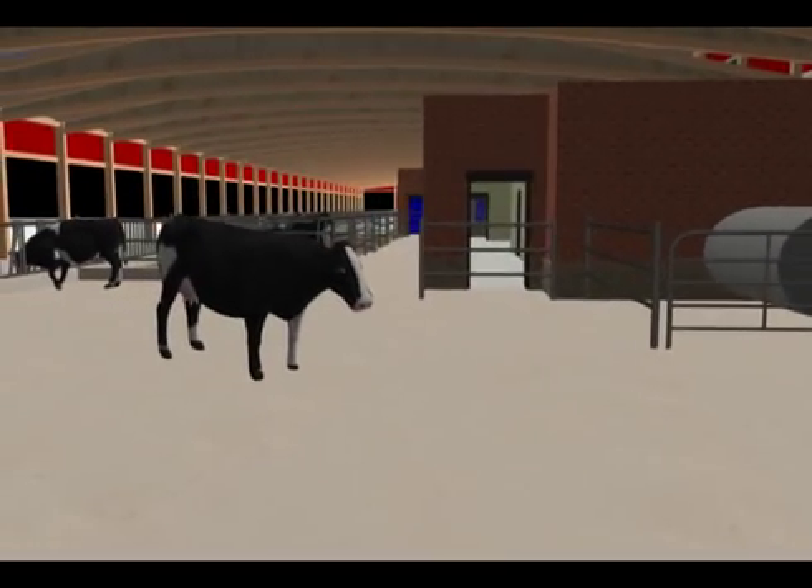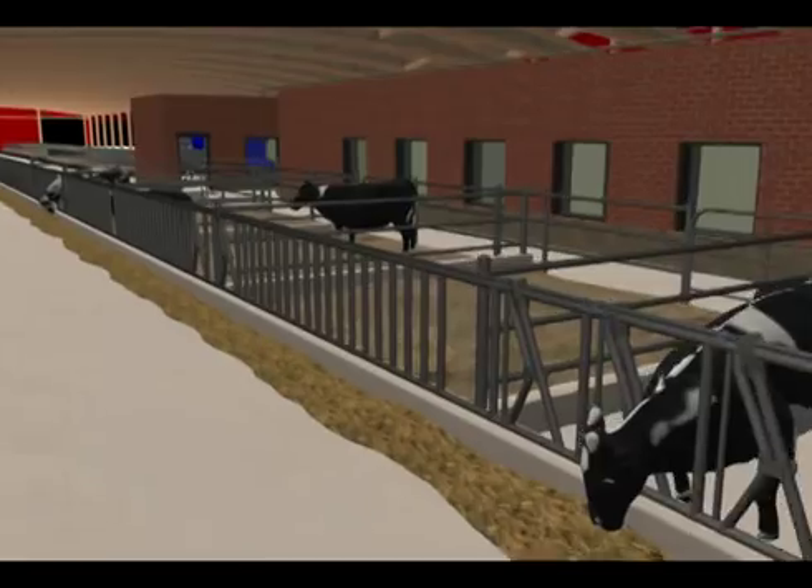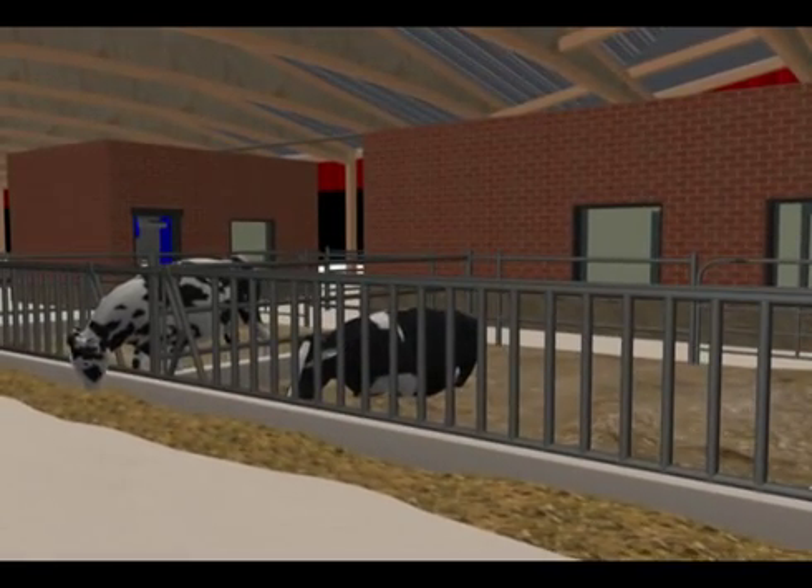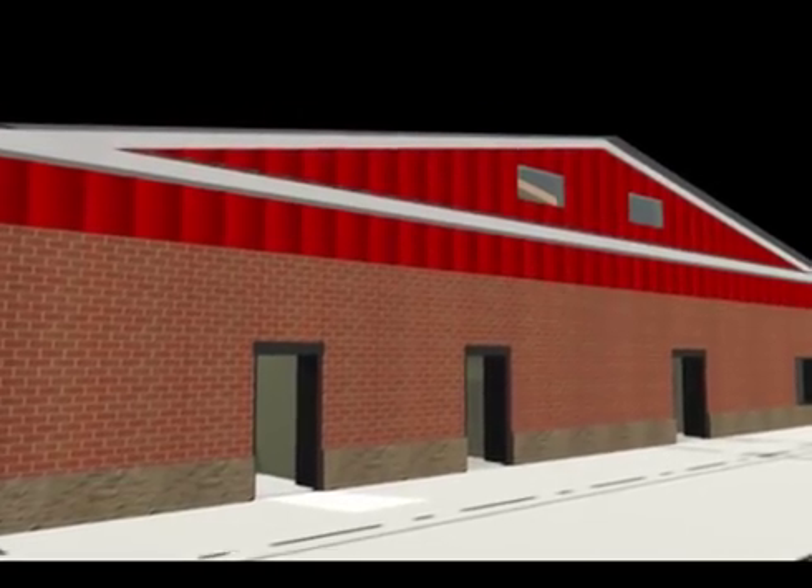This lower section also houses an area for dry cows. Dry cows are the cows that are not yet being milked. This section, like the upper section, allows the cows to eat, drink, and exercise freely. There are also box stalls in this area to contain cows that are ready to give birth or cows that need to be treated.